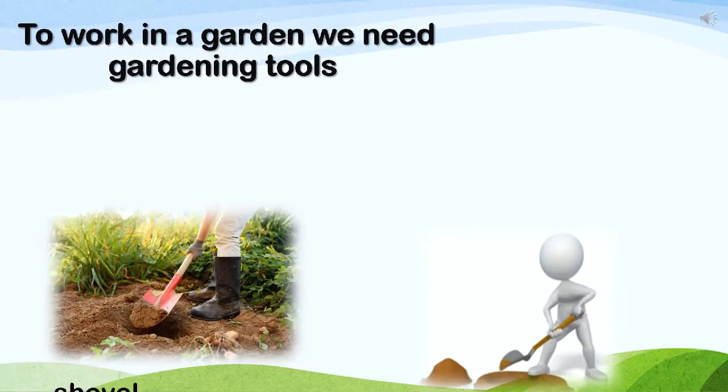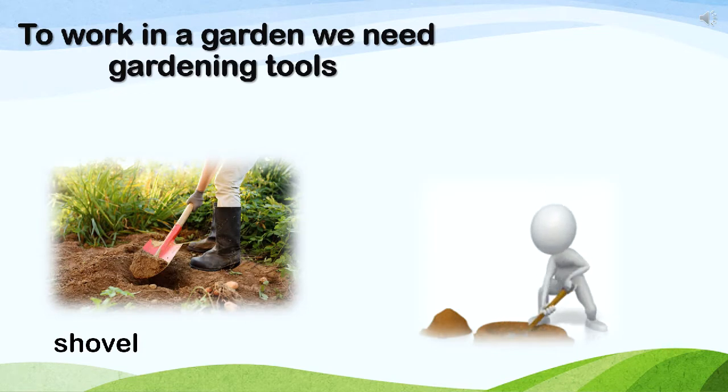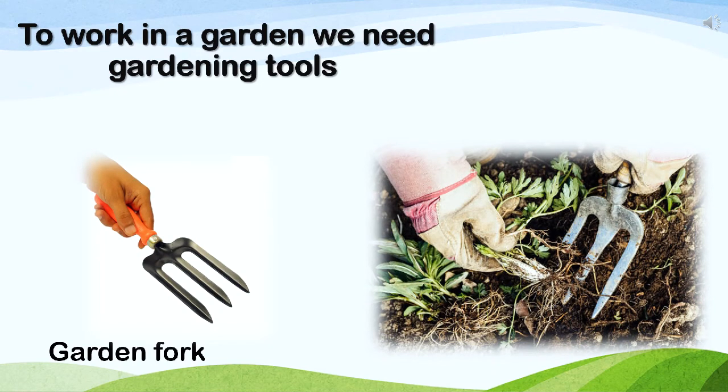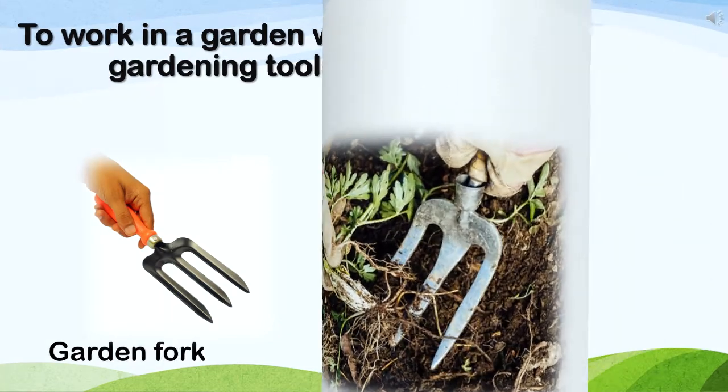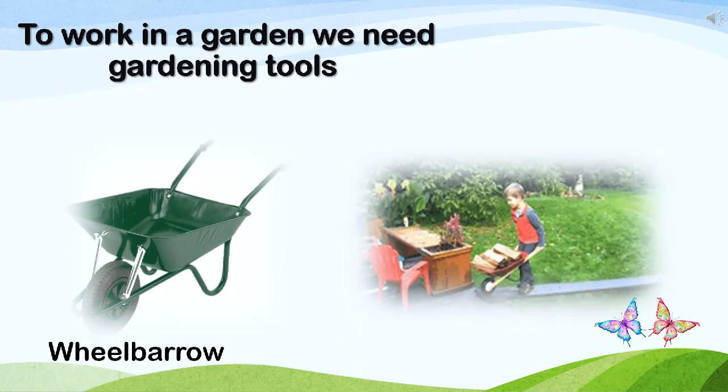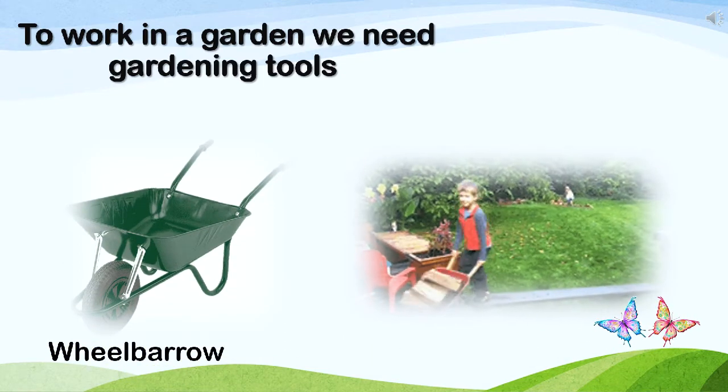Look at this garden tool. This is a shovel. Look at this garden tool. This is a garden fork. Look at this garden tool. This is a wheelbarrow.